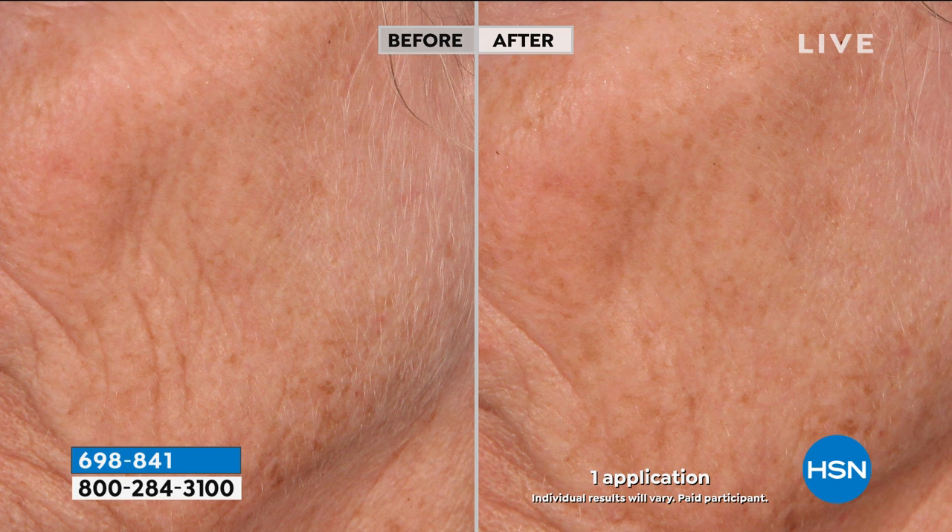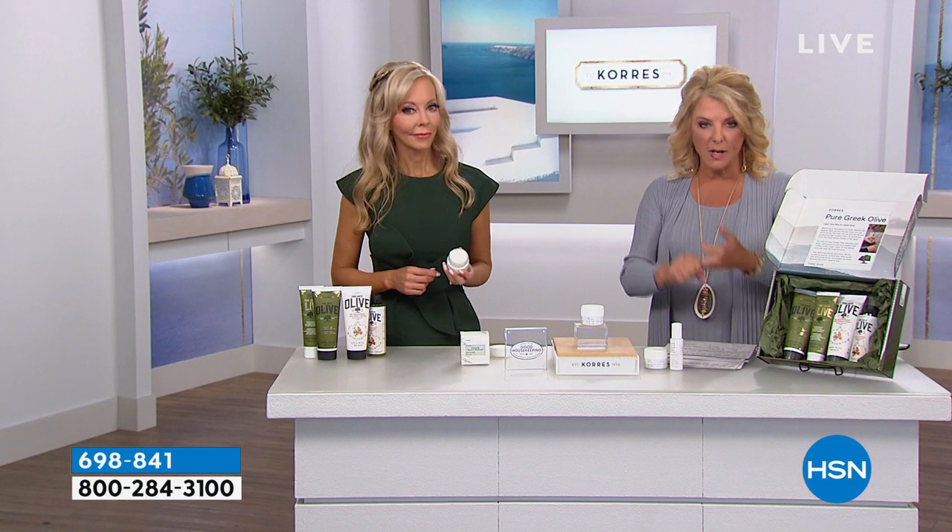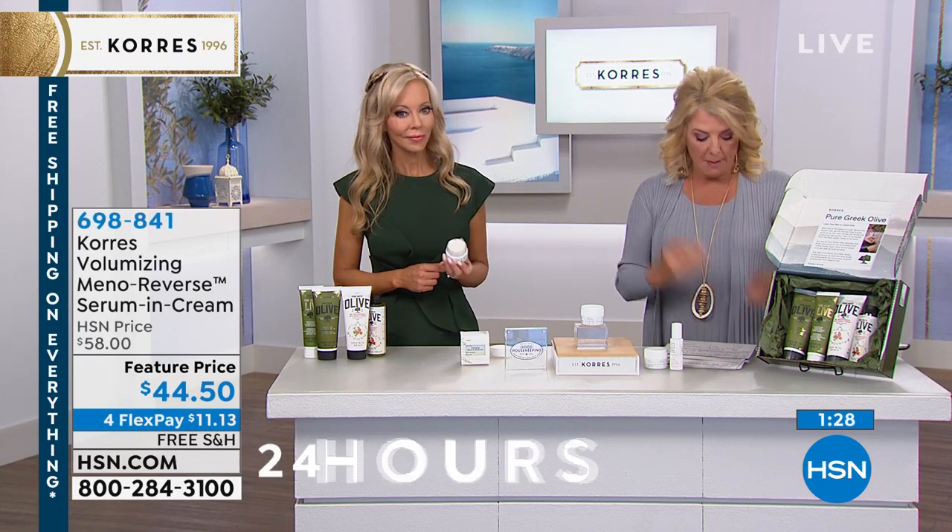Her cheeks are indenting — you can see the sagging and her jawline, what we call jowling. And then look at how her jawline is more defined here, and her cheeks have more plumpness to her skin. We're talking about dryness, dullness, wrinkles, loss of firmness and volume.